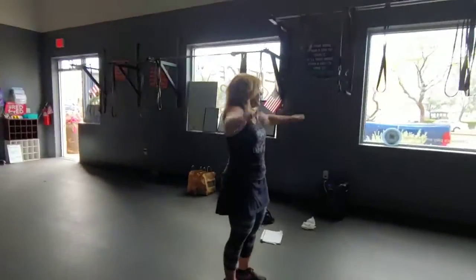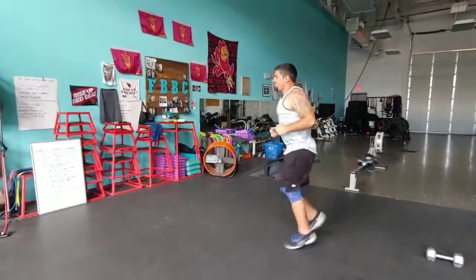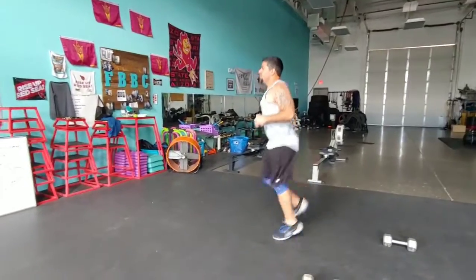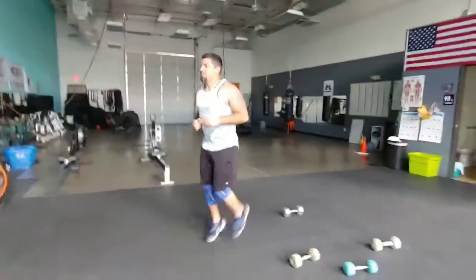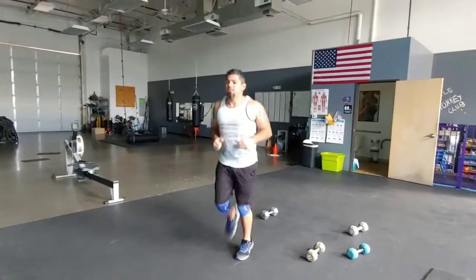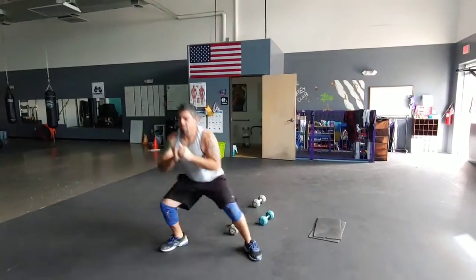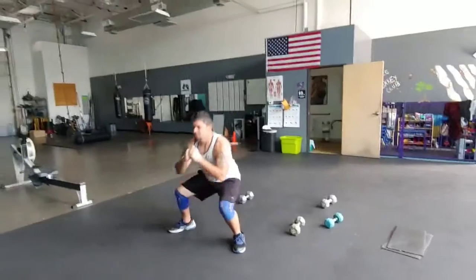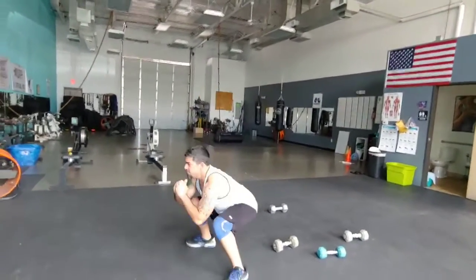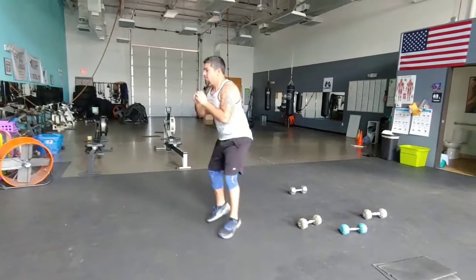5, 4, 3, 2 — all right, 30 seconds of each, go. Butt kicks — woohoo, awesome — halfway there. 3, 2, 1. Right-to-left squats — good, keep that chest up — a little more than halfway. 3, 2, 1.